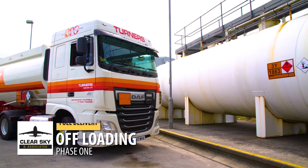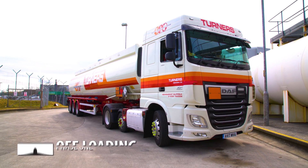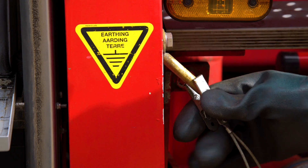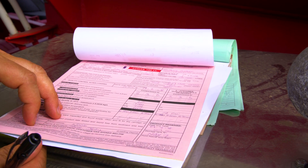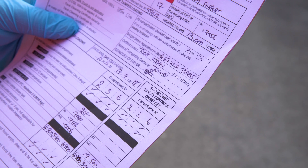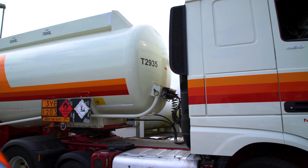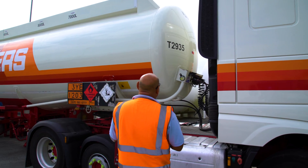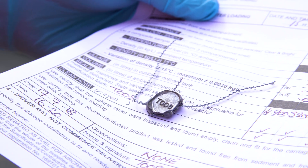Here we have the road tanker at the depot, which would have been standing for five minutes to let the product settle. The vehicle will have been earthed, and during that time the documentation — from the refinery certificate to the release certificate — would have been checked. The staff will be checking that the product number matches the vehicle number on the paperwork, and lastly the seal numbers from the truck match the seal numbers on the documentation.